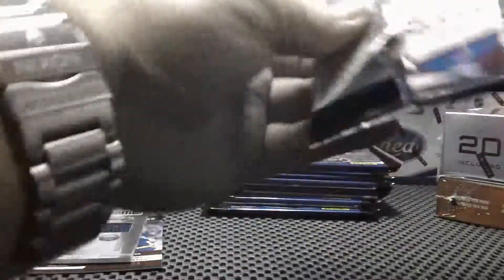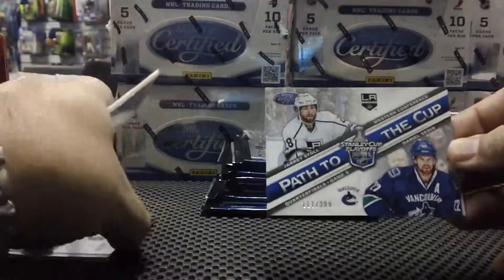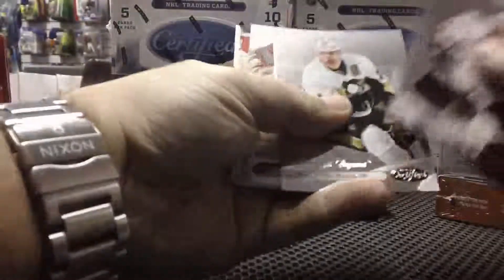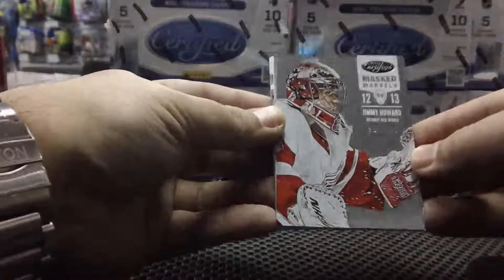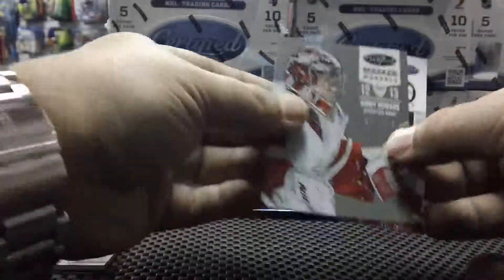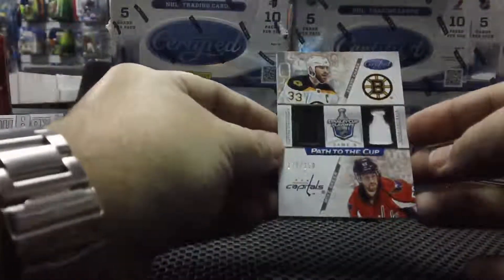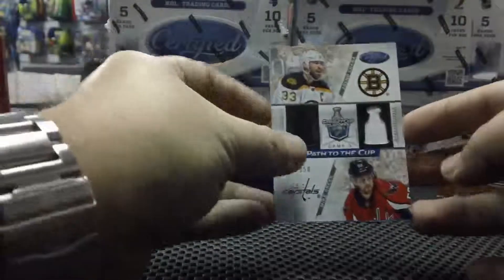Pack three. Path to the Cup for LA and Vancouver, randomized between Jared Stoll and Daniel Sedin, 117 of 399. Mask Marvels for the Detroit Red Wings — Jimmy Howard, 211 of 999. Another random between Boston and Washington — Zdeno Chara and Mike Green, 179 of 250, Path to the Cup jersey.